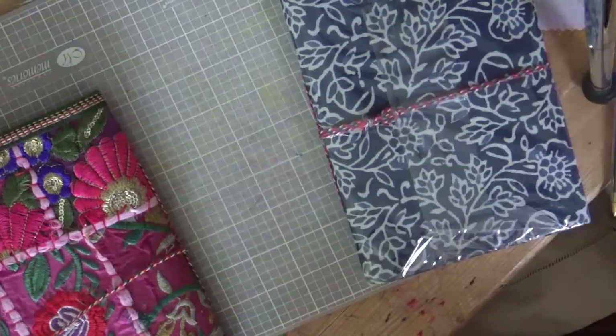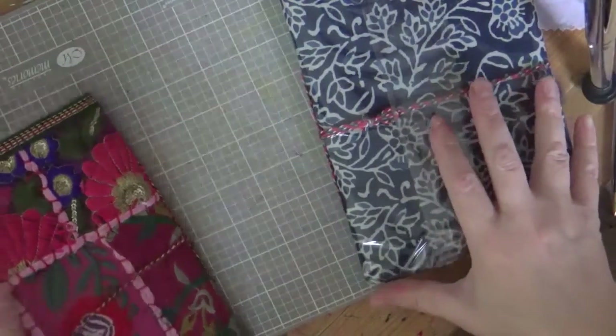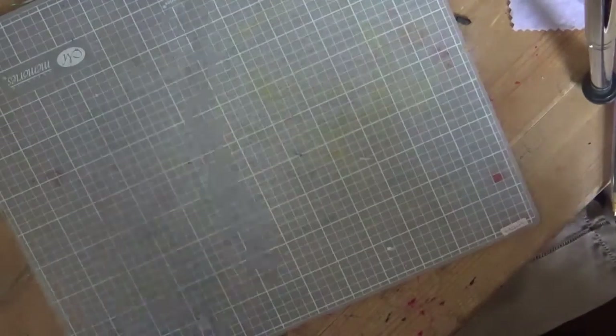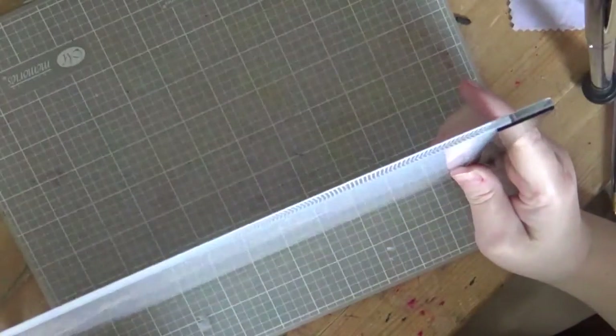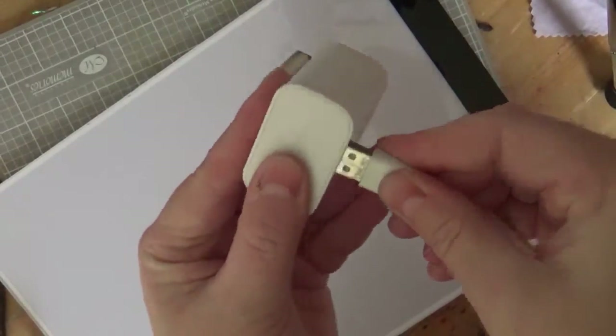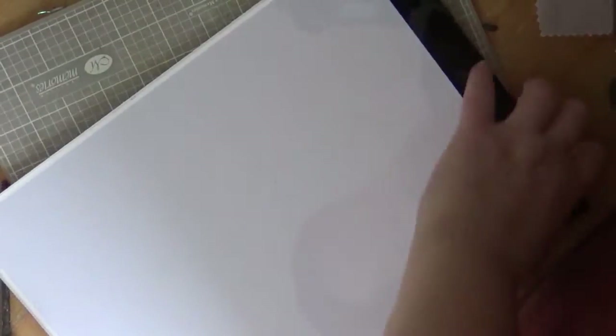But it got to the point where my daughter said, 'Mum, why don't you just borrow my lightbox?' So I did. And this lightbox — I was imagining a massive great thing — it's ultra-thin. It's got a little socket here that takes a mobile phone plug. So what you do is you plug it in to your good old-fashioned mobile phone plug, assuming you've got a Samsung or something.